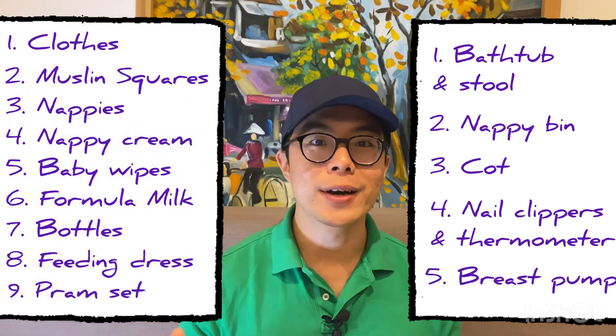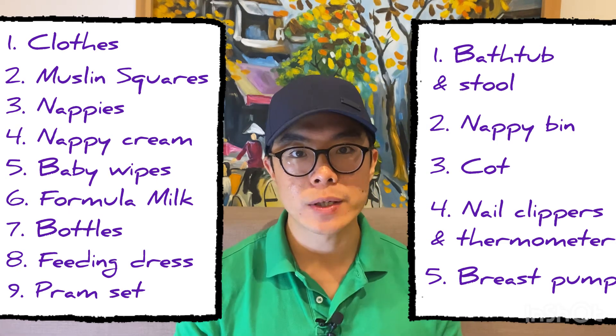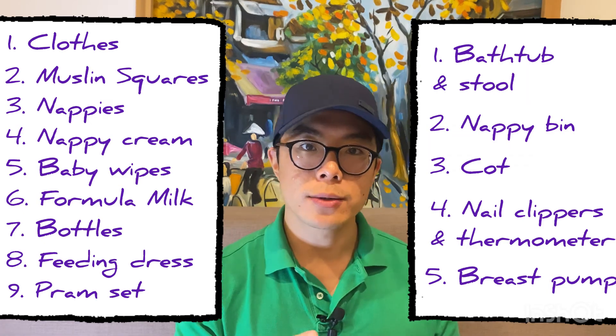So there you go — here's the list of all the items which I think are important to prepare and buy before the arrival of the baby. In the description below, I'll list all these items as well as links to the products I personally use and buy. There will also be a second video where I'll share items important for the baby's development — not urgent purchases, but things you should buy later once you can see the temperament and preferences of your baby. For now, happy shopping and thanks for watching.